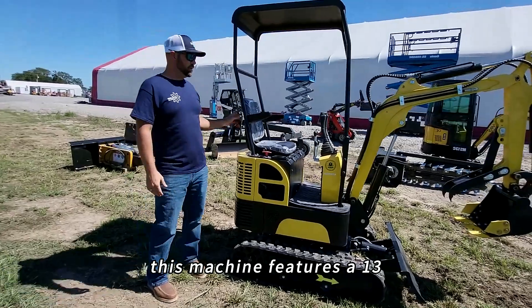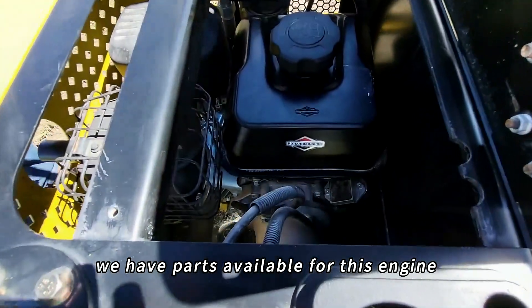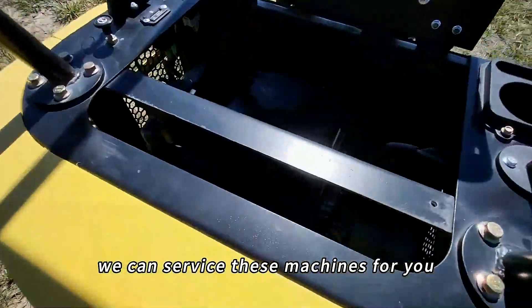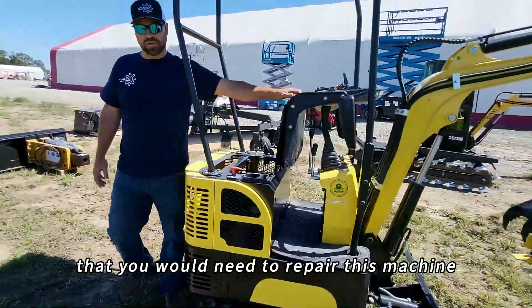This machine features a 13 horsepower Briggs & Stratton gasoline engine. We have parts available for this engine — anything you would need to rebuild or repair the engine. If you're a local customer, we can service these machines for you. If you purchase this machine from us and you're out of state, we can ship you any parts that you would need to repair this machine.